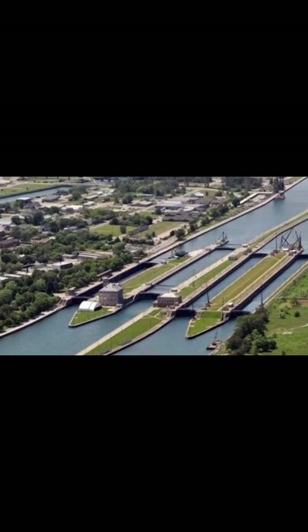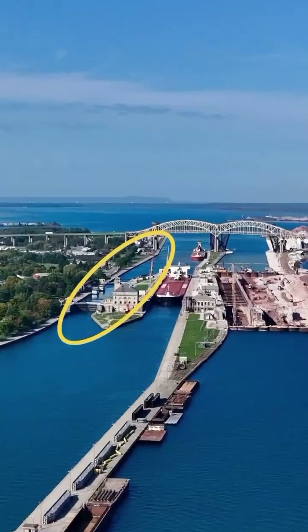The Wetzel Lock was replaced by the MacArthur Lock in 1943. We've preserved the cornerstone of the Wetzel Lock here in Canal Park at the Sioux Locks, where you can put your hands on the history.